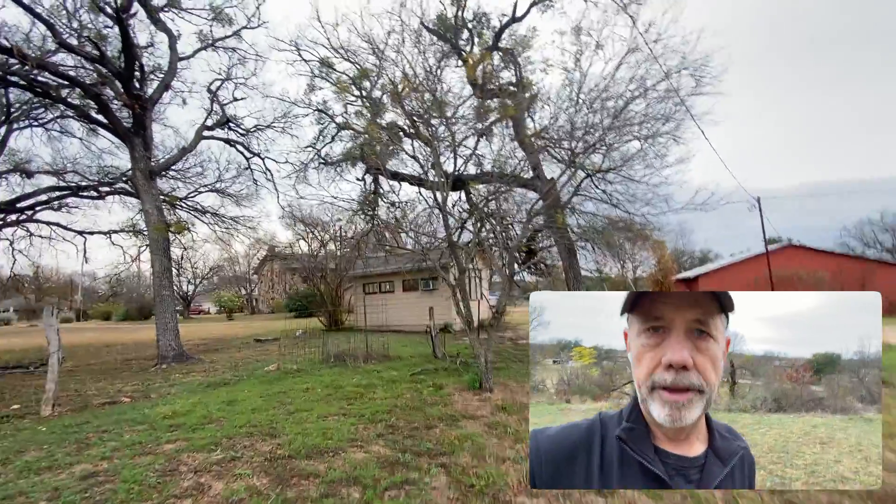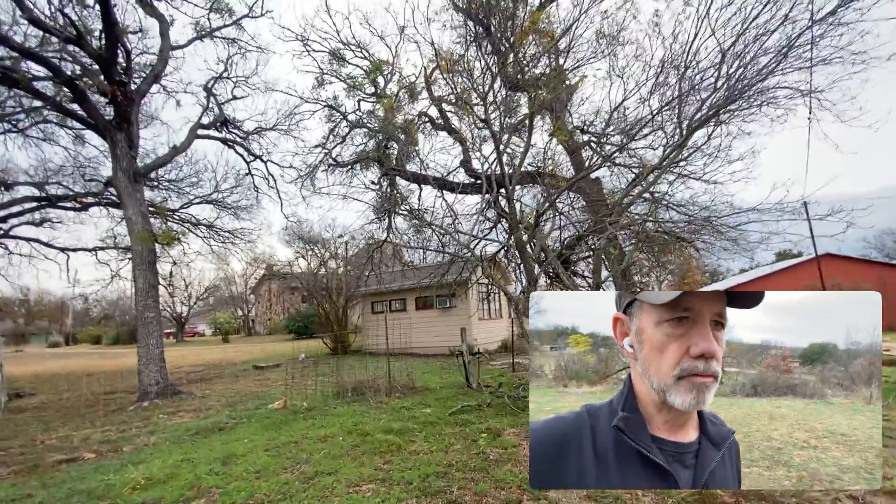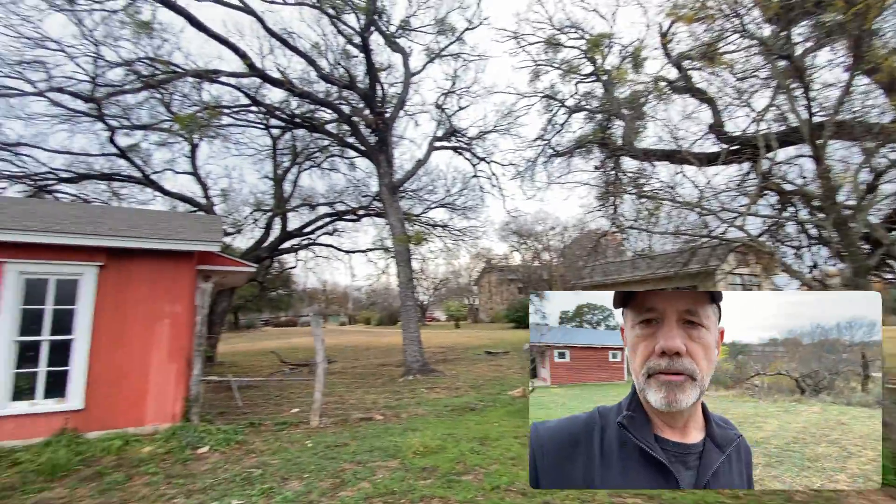This little house used to be an art house — we're going to create it into a little art studio as well. And then that's the entry to the house.